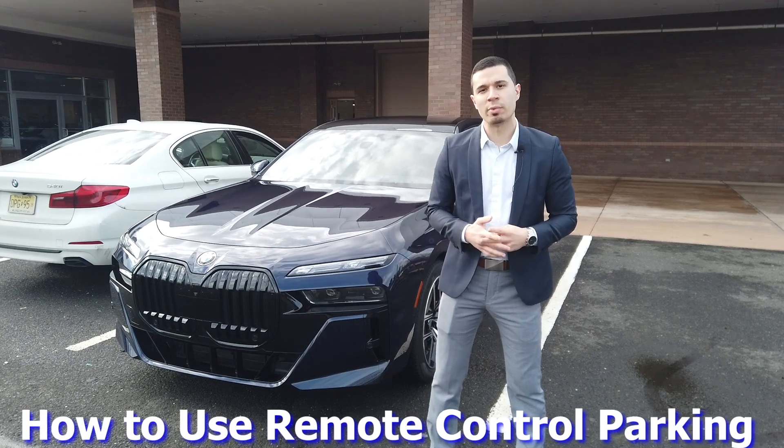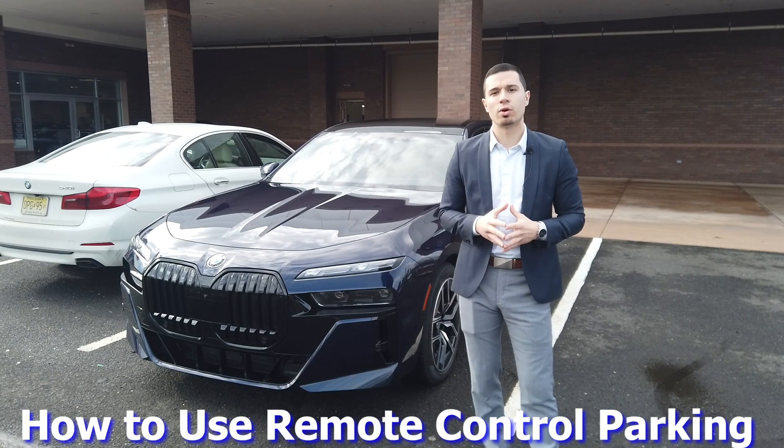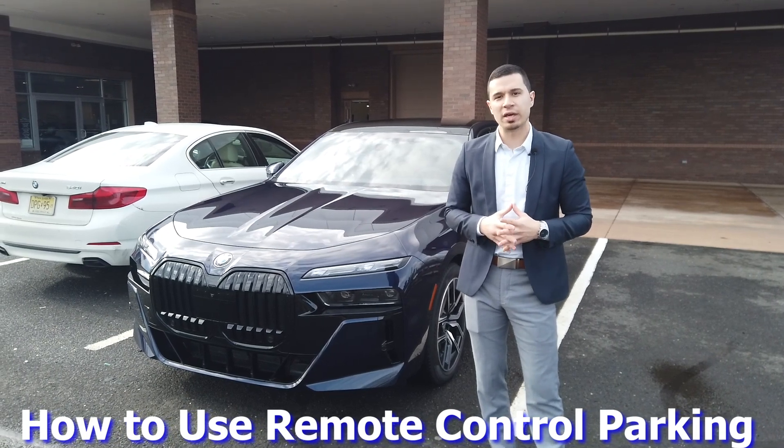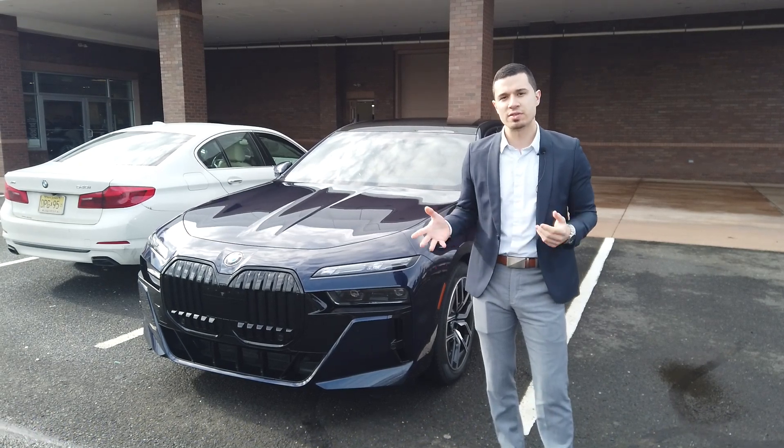There are two basic requirements that you need to have. You need to have the BMW digital key uploaded and on your BMW app, and the biggest thing you're going to need to know is it will be available on eligible iPhones. Today we'll have you take a look.